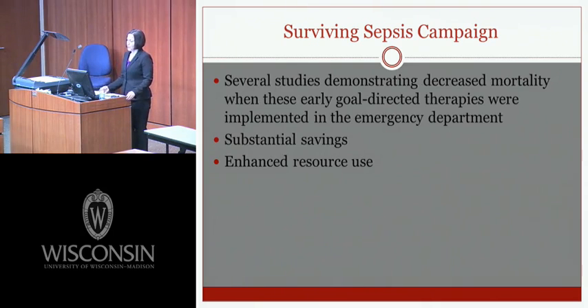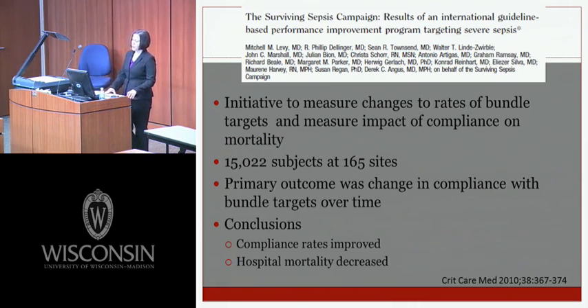Since the first guidelines were published, several studies demonstrated decreased mortality when early goal-directed therapies were implemented in the emergency department, with substantial savings and enhanced resource use. An article from Critical Care Medicine in 2010 measured changes in rates of bundled targets and the impact of compliance on mortality, looking at 15,000 subjects at 165 international sites. The authors found that compliance rates improved and hospital mortality decreased.